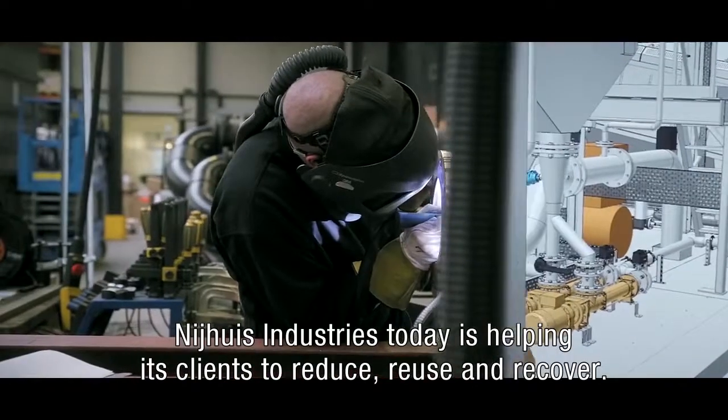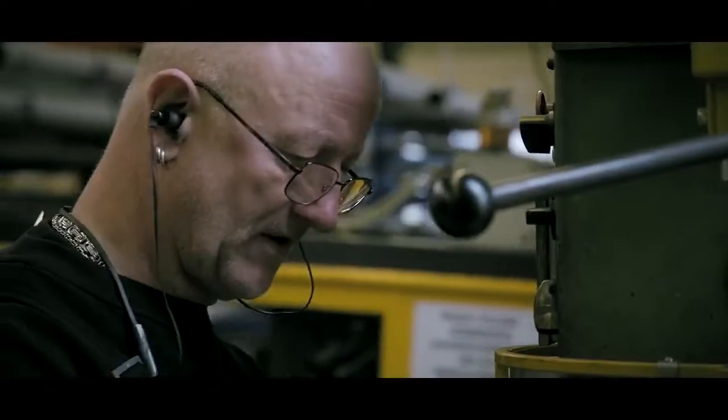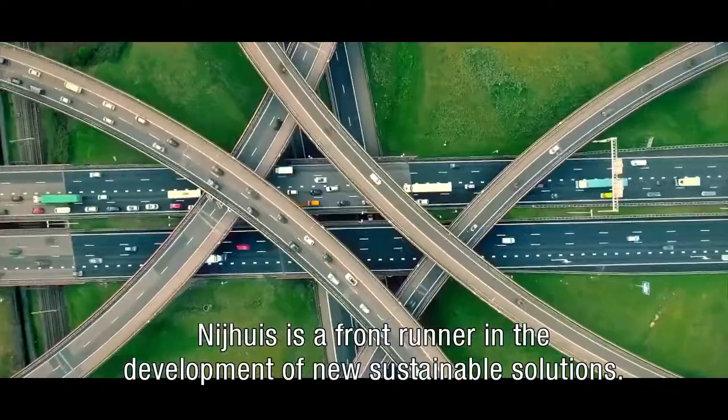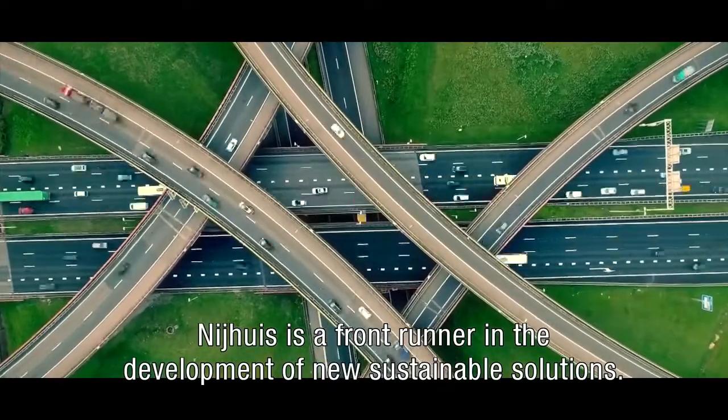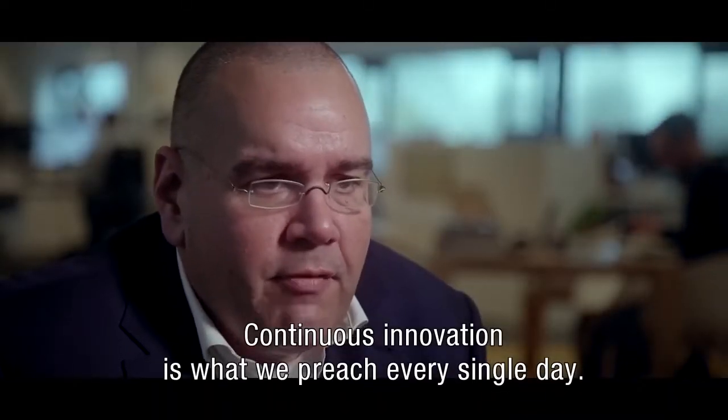NAYA's Industries Today is helping its clients to reduce, reuse and recover. NAYA's is really a frontrunner in the world regarding development of new sustainable solutions. Continuous innovation is what we preach every single day.